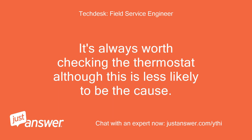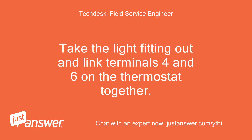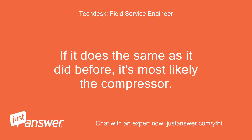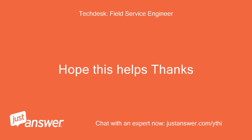It's always worth checking the thermostat, although this is less likely to be the cause. Unplug the appliance, take the light fitting out and link terminals 4 and 6 on the thermostat together. If it runs when you plug it in, your thermostat has failed. If it does the same as before, it's most likely the compressor. Sorry it's bad news.